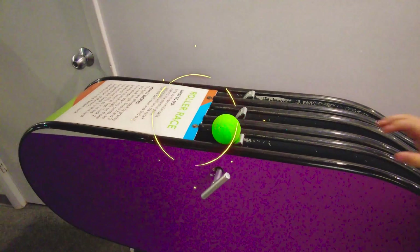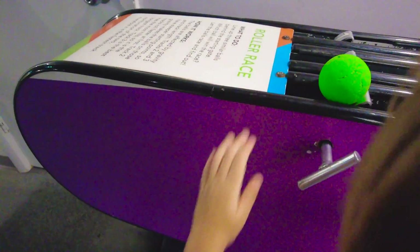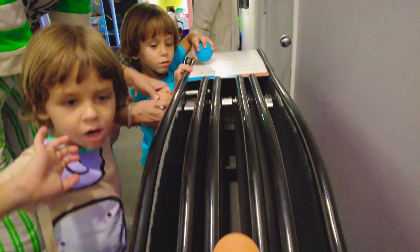Here's the ball and you have to do this — let me show you. You turn this and there the ball goes! Let's push the ball.